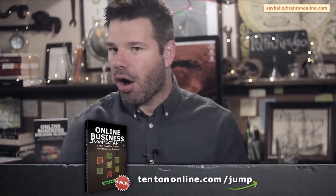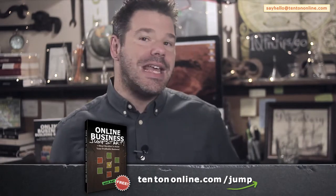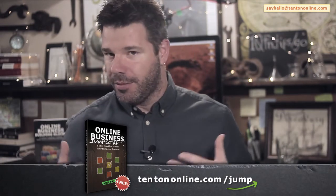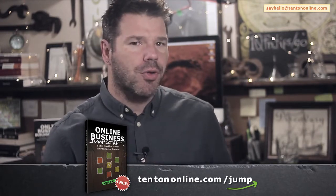Let's dig into some crucial market research questions. To help you along, I've put together an online business jumpstart guide for you. This is a free, easy-to-follow PDF guide that gives you a solid foundation, a solid blueprint for yourself and for your online business.